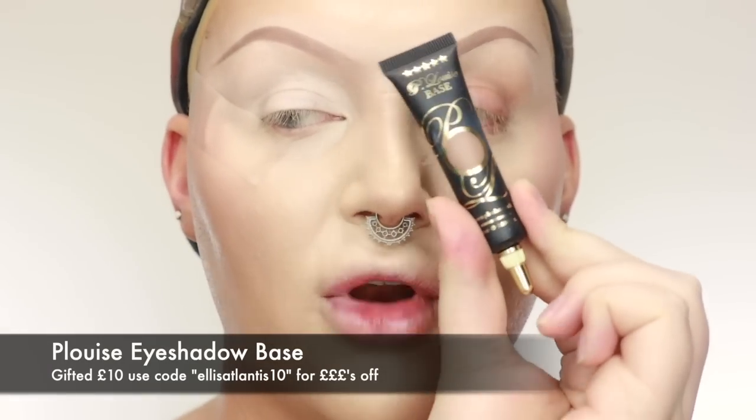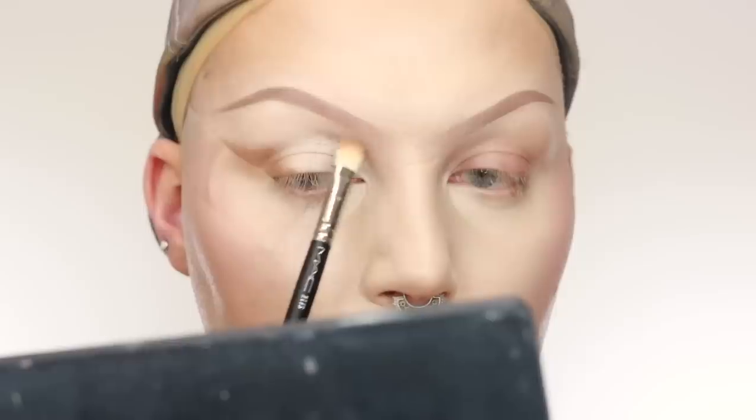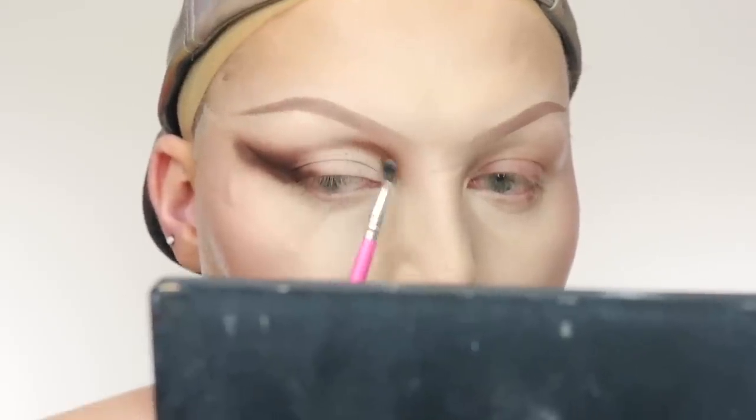Step one: I'm using the P Louise base in Rumour 06 — a deeper brown — to lay down a base that builds depth so I won't have to do as much work with the shadows. Then I'm taking the shade Cypress Umbra on a little packer brush and building up the outer V and inner corner, leaving the center of the lid free. A little bit of burnt orange diffuses out the inner corner and brings the shadow into my nose contour slightly.